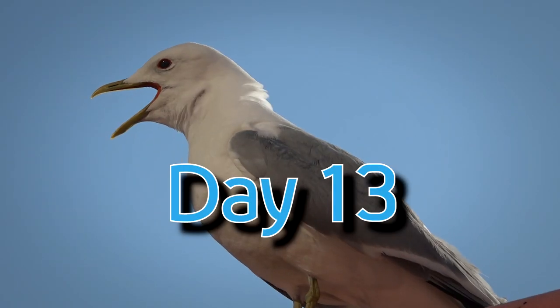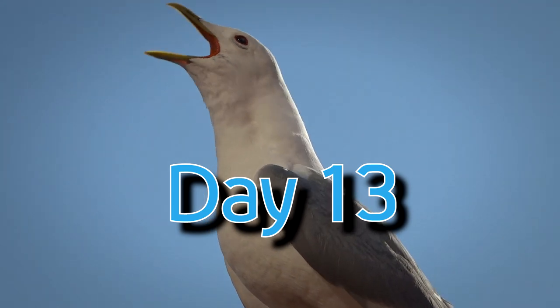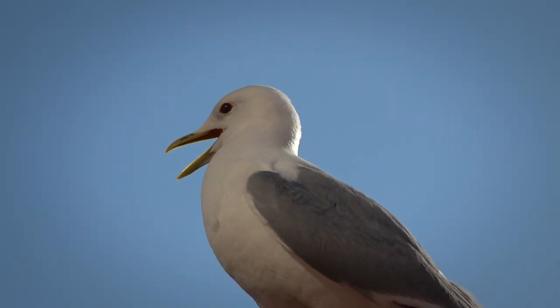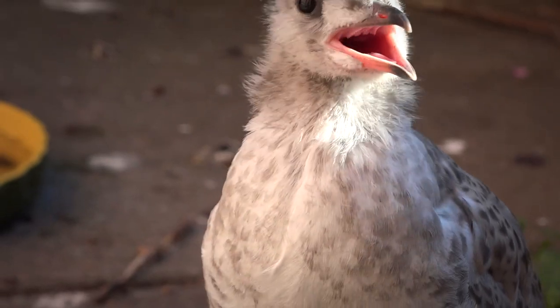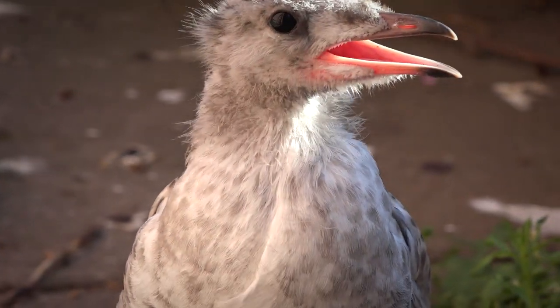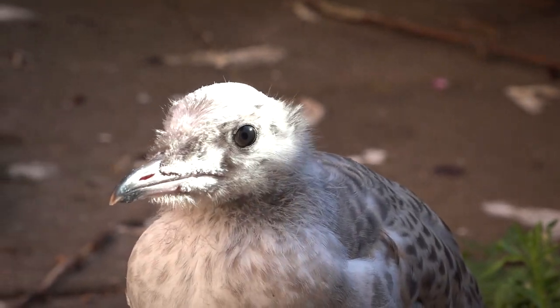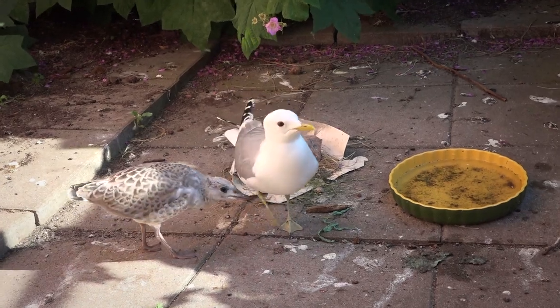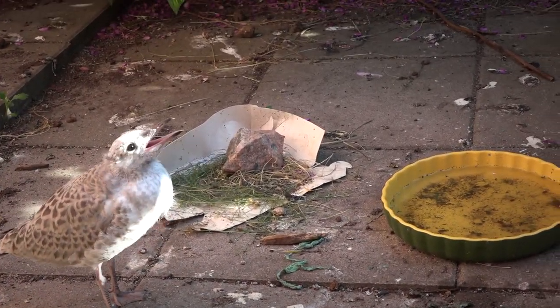One thing's for sure, the mothers are very protective. That's the call she makes when another bird or animal comes into her territory. The mother's almost always on the fence watching her baby. Sometimes she has to go away and get food, and the father comes down and occasionally feeds Bunz.